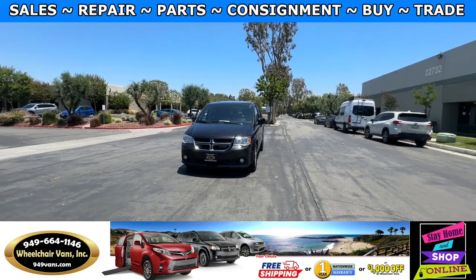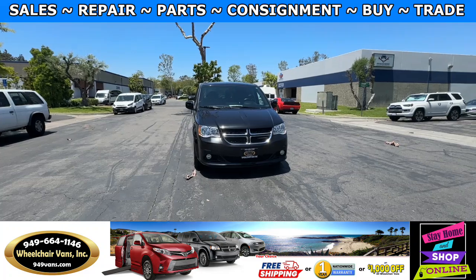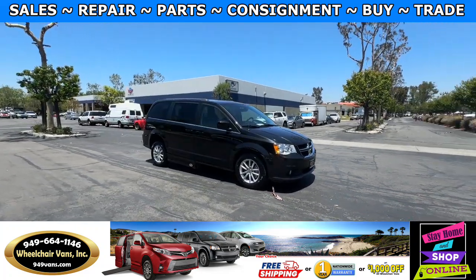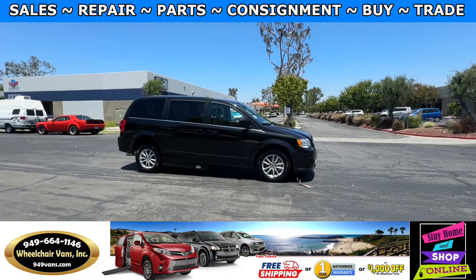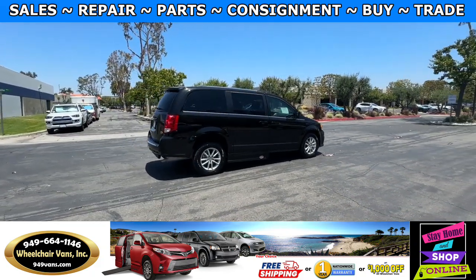For more information please visit our website, 949vans.com. All of our vehicles will go through a 240-point inspection where we check out the engine, transmission, brakes, and tires. We also service the fluids and of course service the wheelchair ramp.